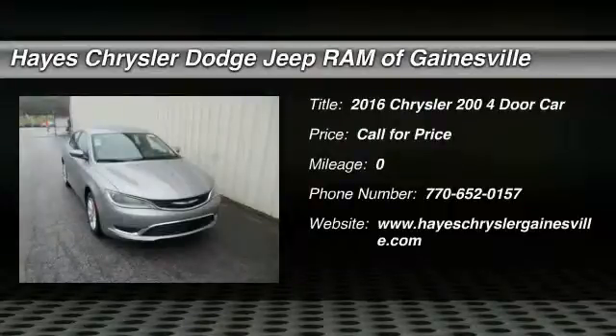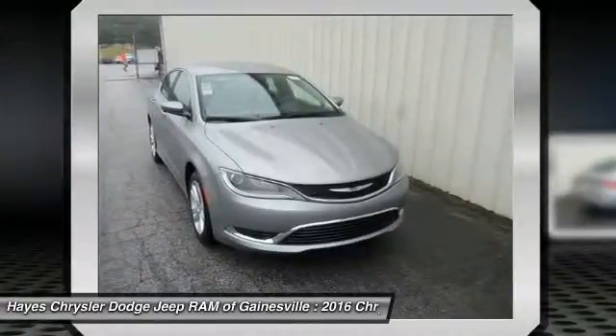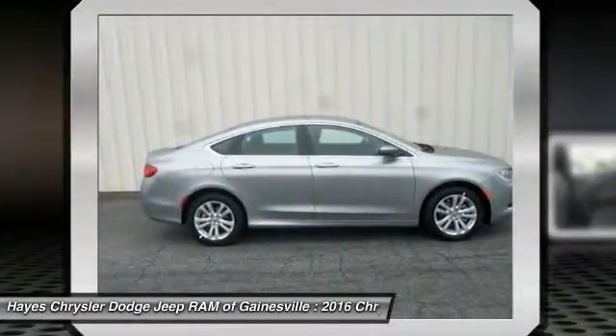2016 Chrysler 200: this mid-sized sedan is loaded with modern comforts — thicker seats, LED lighting, and noise dampeners are just a few. This 200 model takes an aggressive step into a competitive market.